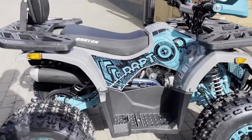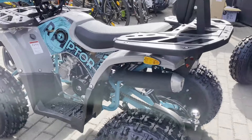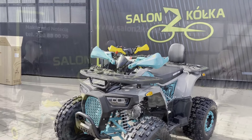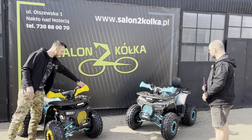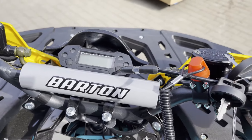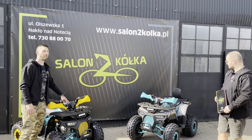Możemy przybliżyć charakterystykę układu hamulcowego, bo to też jest częste pytanie zadawane przez kupujących. Mamy hamulce oczywiście tarczowe hydrauliczne - przód i tył. Oba hamulce są zaprojektowane tak, żeby używać ich z poziomu kierownicy, czyli zarówno tył i przód jest hamowany z kierownicy. Oczywiście jest wyposażony w licznik, który wyświetla takie funkcje, jakie powinien.